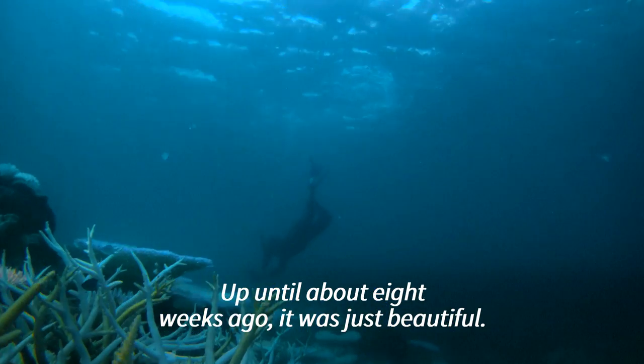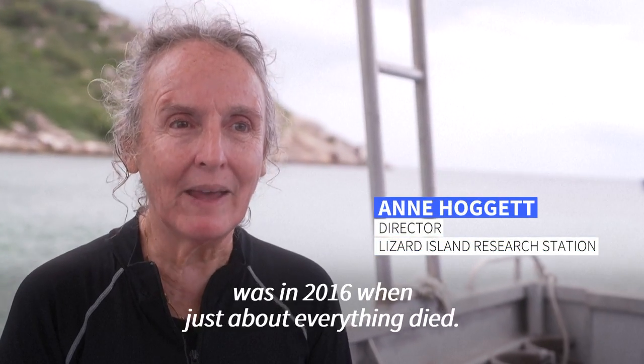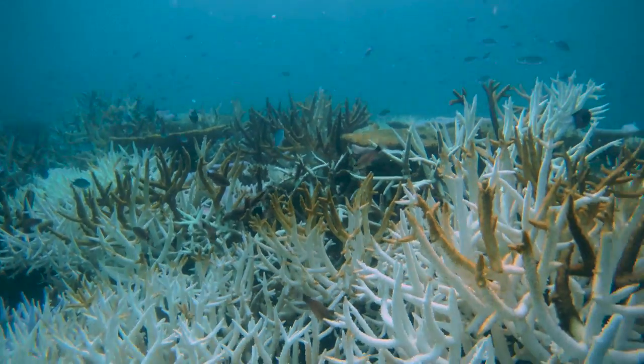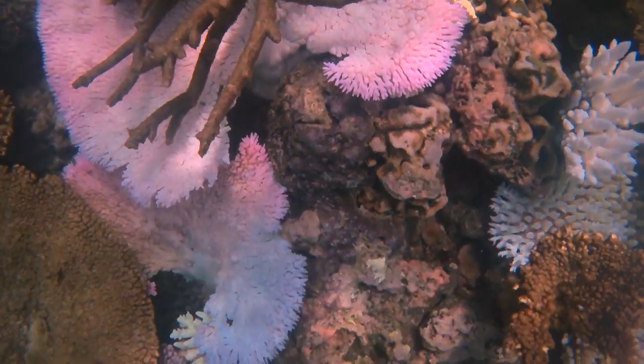Up until about eight weeks ago it was just beautiful. Then in early February the corals started to bleach. The only time we've seen bleaching this bad was in 2016 when just about everything died. As global sea temperatures rise and damaging storms become more common driven by climate change, reefs around the world are increasingly threatened.